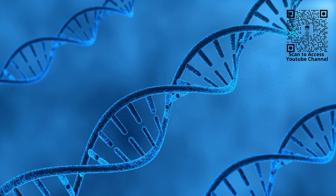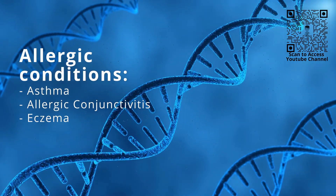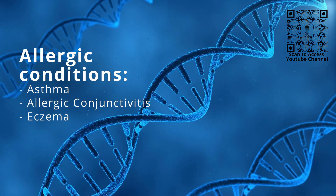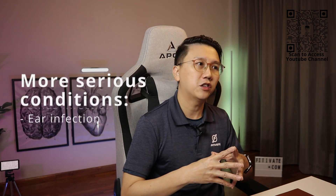Allergic rhinitis tends to run in the family and is strongly associated with other allergic conditions like asthma, allergic conjunctivitis, and eczema. Allergic rhinitis can also lead to more serious infective conditions like sinus infections called sinusitis and ear infections.